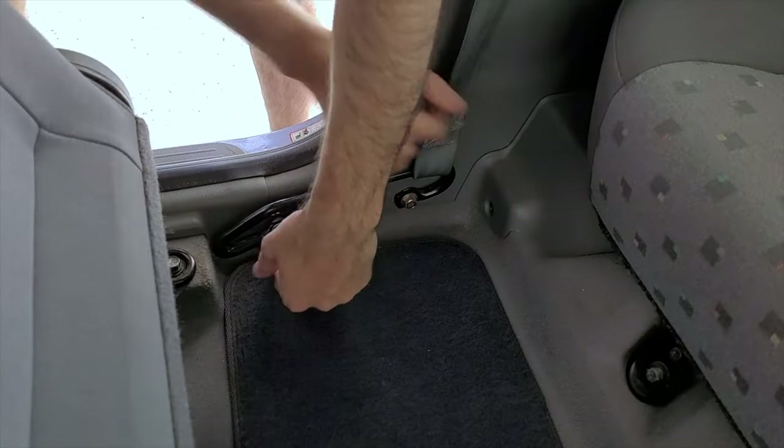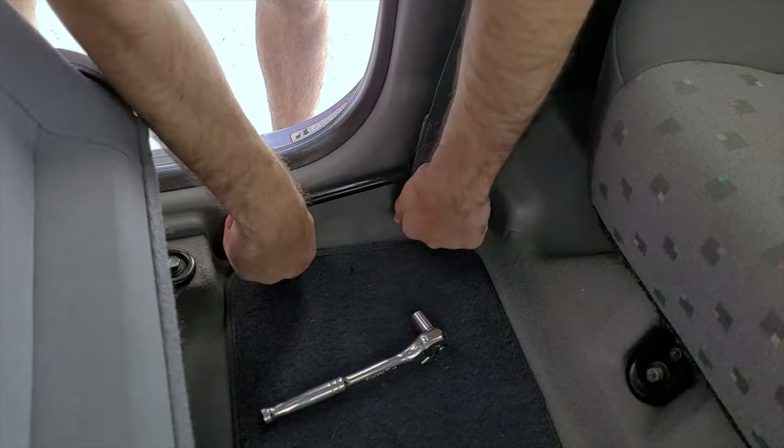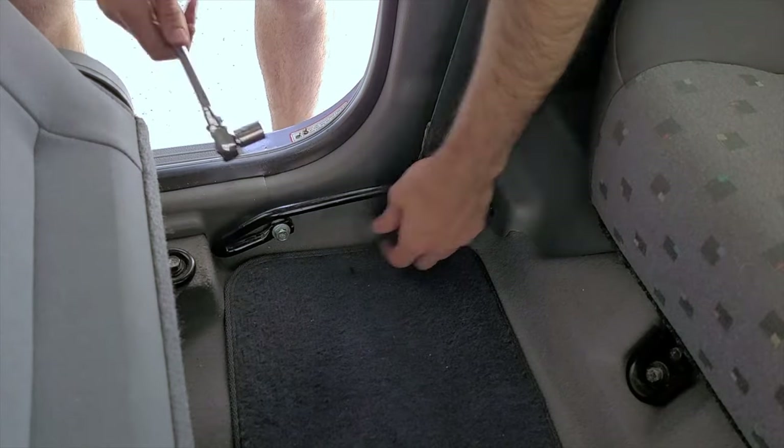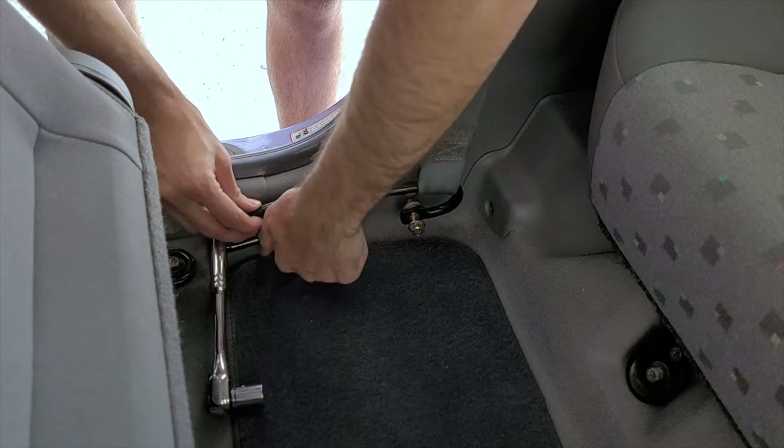We just finished the front, so it's now time to tackle the rear. We're basically just going to do the same thing — take the panels off, take the speakers out, and put the new ones in. Unfortunately it does look like we need to take the seats out. We're just going to unbolt them and take them out to get to the panels. It's a bit annoying but it's not hard at all, it just takes a bit of extra time.